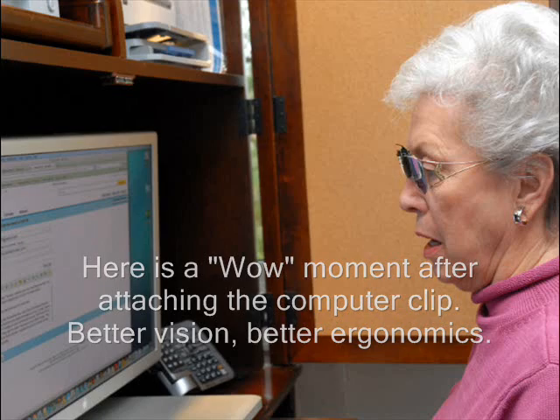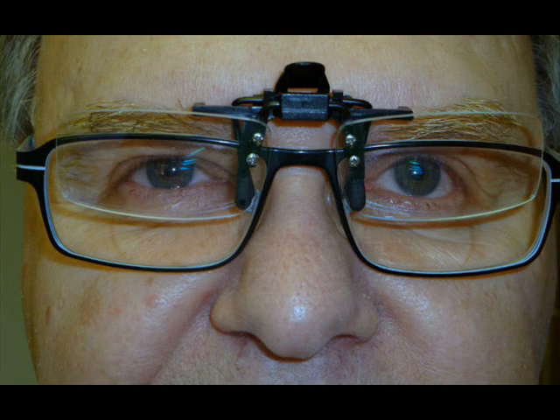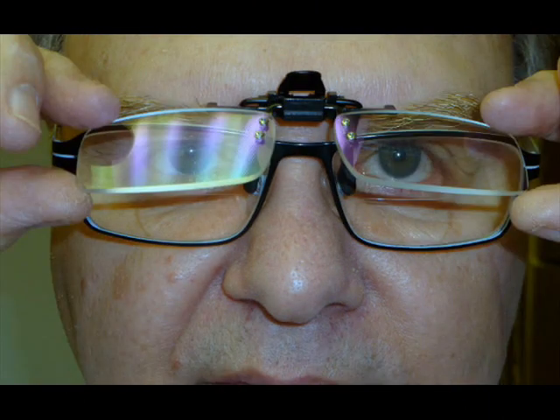Eye fatigue, eye strain, blurry vision, double vision, headaches and red eye symptoms are minimized. Guess what? You leave work less tired at the end of the day. I think most of us understand: if the eyes are tired, so goes the body.